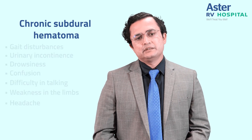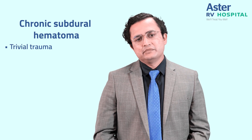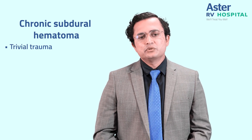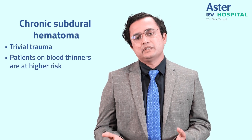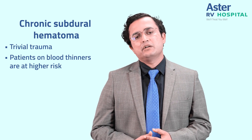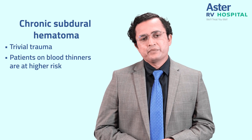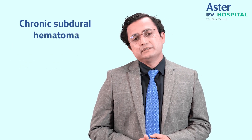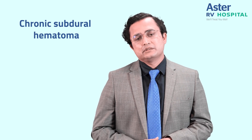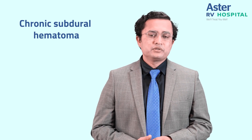There might typically be a history of trivial trauma that may have happened nearly a couple of weeks or months back. Patients who are on blood thinners for any other reasons, like for a heart condition or a previous neurological condition, are at higher risk of getting chronic subdural hematoma even with trivial falls. These symptoms should not be brushed aside as a normal aging process or dementia — they need to be evaluated by a neurosurgeon or a neurologist.